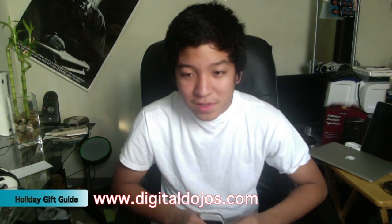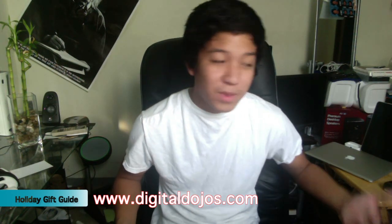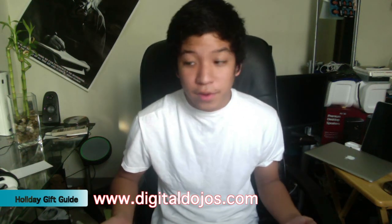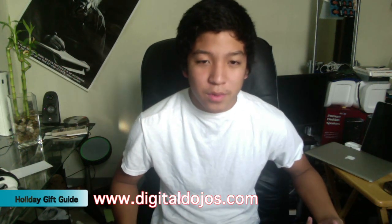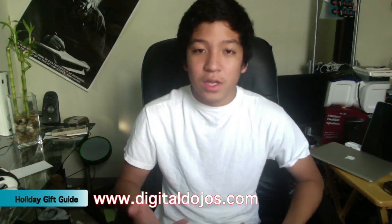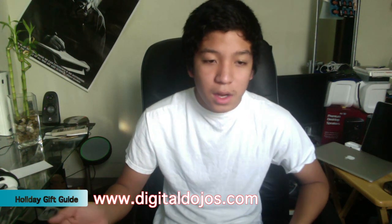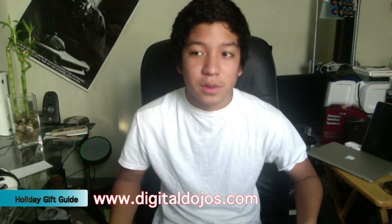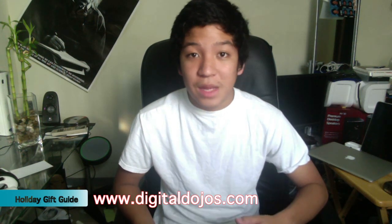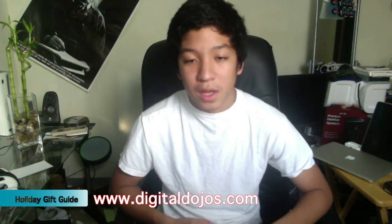Number six: games. Games are kind of just universal. If you have a gamer, or the person you're giving the gift to plays any sort of console gaming or PC gaming, there's a lot of new titles out right now. Popular ones are Battlefield 3, Skyrim, Modern Warfare 3, Dark Souls, and Assassin's Creed. There will probably be good deals on them during the holiday season. You can get them an Xbox game, PS3, or PC game. Steam usually has great bundles on games for really cheap, so you can get them multiple games.